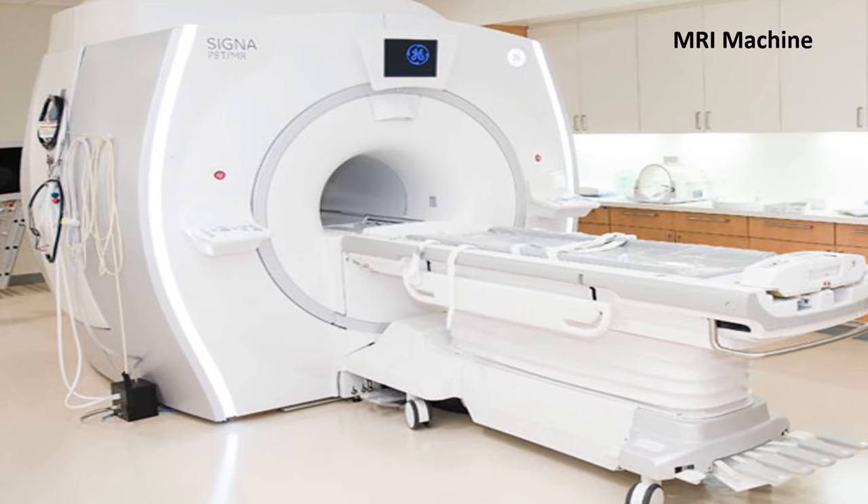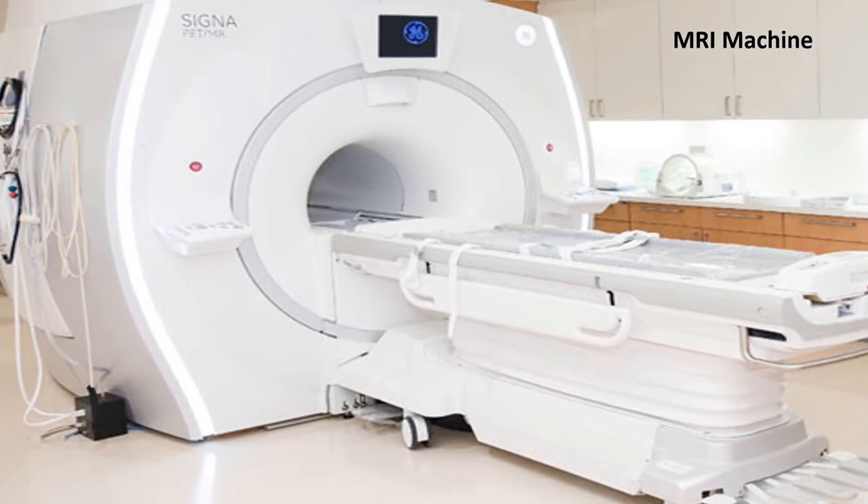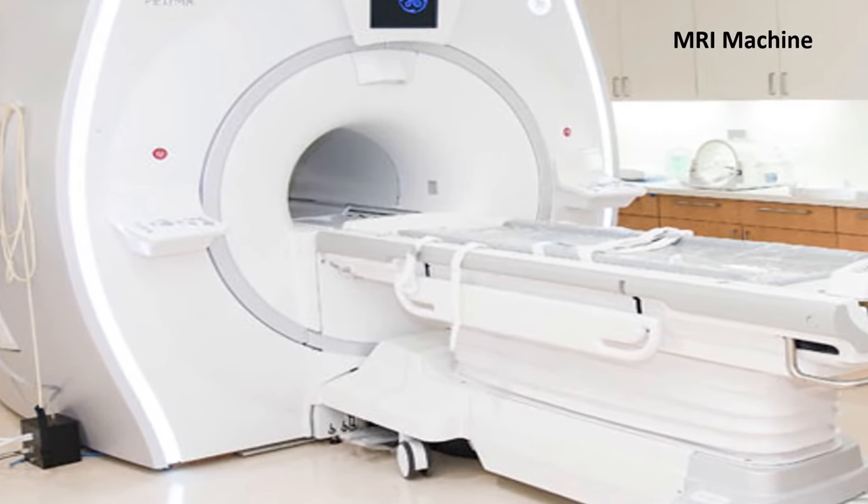Magnets are used in MRI machines, which are used to create an image of the bone structure, organs, and tissues.